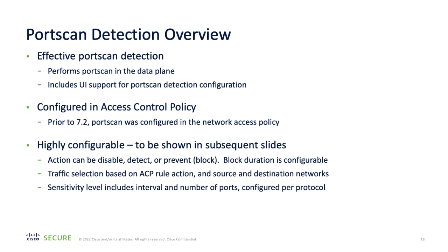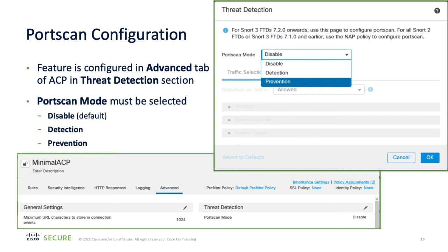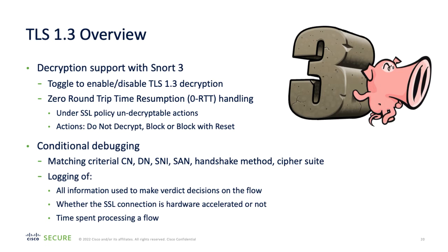Port scan detection has been updated as part of the 7.2 release. Now port scan detection is configured within the access control policy, unlike in previous versions where it was configured in the network access policy. This only applies to systems running Firewall Threat Defense version 7.2 with Snort 3. The port scan configuration is now completed within the advanced tab of an access control policy, and one of three available modes must be selected. Snort 3 also provides TLS 1.3 decryption support with the ability to handle zero round-trip time resumption, with an action choice of do not decrypt, block, or block with reset. Conditional debugging allows matching of common information and distinguished names, server name indication, and subject alternate names, with logging of all information used to produce the verdict, time spent processing the flow, and whether the connection was hardware accelerated.